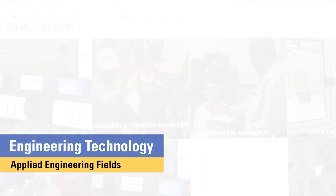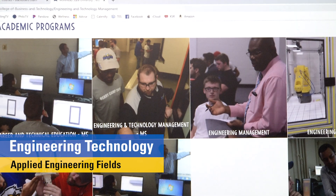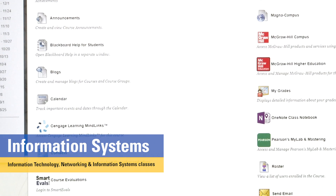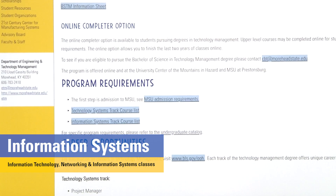The technology systems track focuses on engineering technology and applied engineering fields. The information systems track includes information technology, networking, and information systems classes.